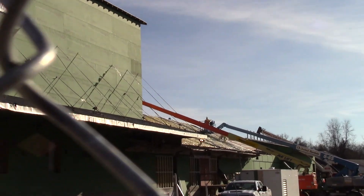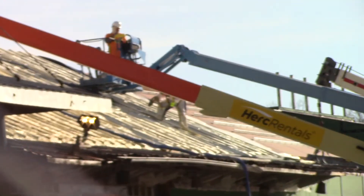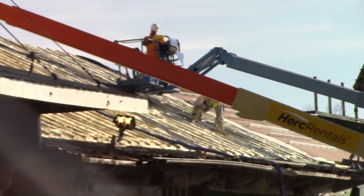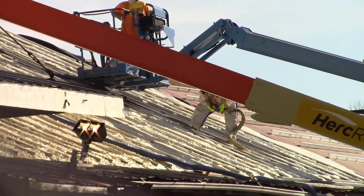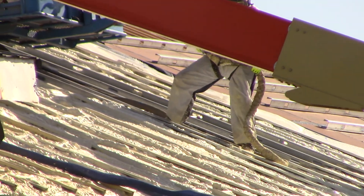Oh look, I can see them looking through here. I think I can see them actually spraying. Let me zoom in. Yeah, that's the money shot. See, he's filling that space in with insulation.